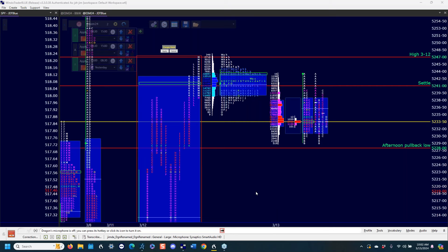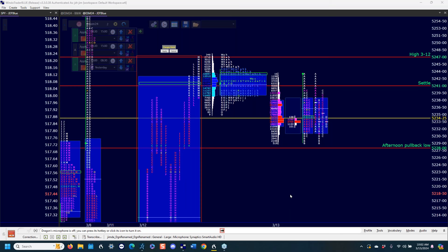Hello, everybody. Thank you for joining us for today's public webinar. As you all know — or maybe you don't — we have our next live Market Profile Primer running from April 10th to 18th, and it is currently on sale for $419 now through this Sunday, March 17th.